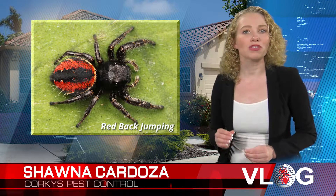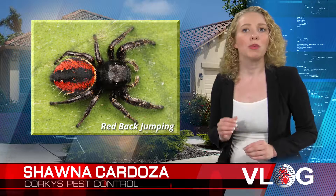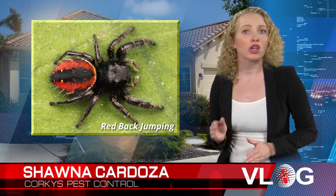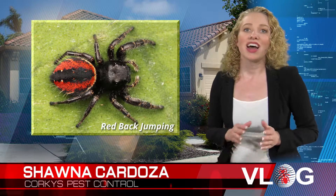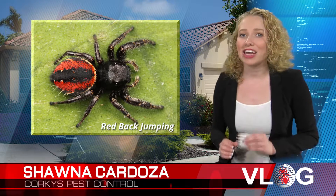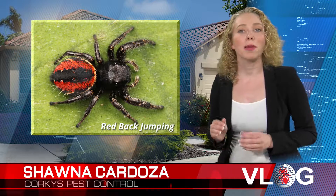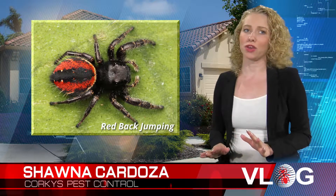The red-backed jumping spider prefers to stay in tubular, silky nests, which they make beneath debris, wood, or anywhere that will be undisturbed, close to or on the ground. They are a sight hunter and need light to assist them in locating their prey. At night, they stay in their nests. Their bite can be quite painful, but it's not fatal.